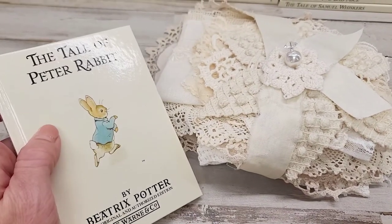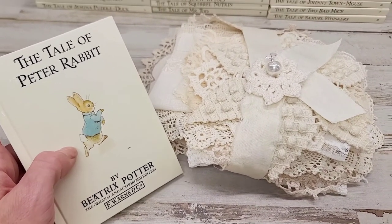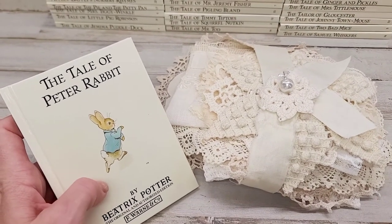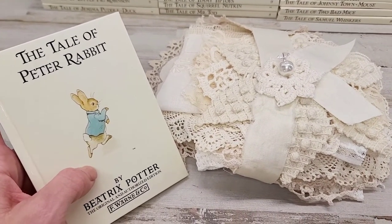The bundle and a book of choice is $34. Now if you spend $35 or more in the shop, you get free shipping. So go ahead and throw something else in the cart to get that free shipping. It'd be worth it. There's a ton of doily lots and things like that that can fill that up for you.